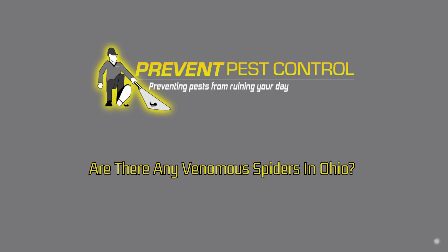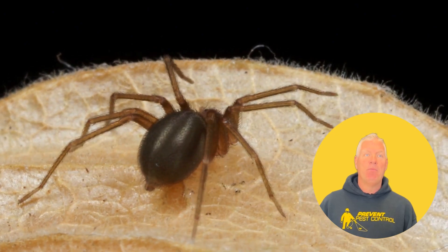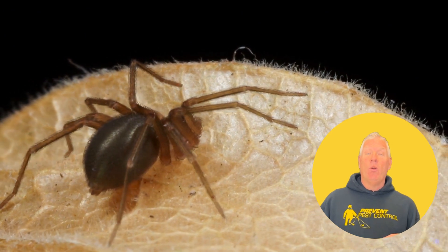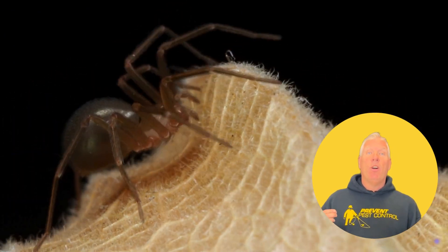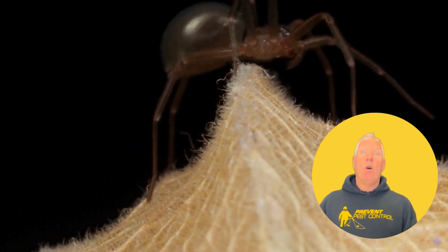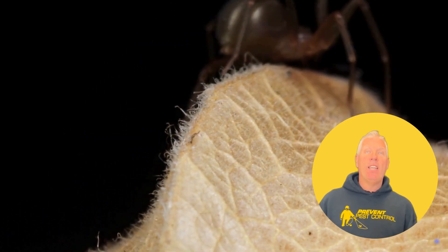Are there any venomous spiders in Ohio? Yes, there are. The two main venomous spiders you might come across are the black widow and the brown recluse. While encounters with these spiders are relatively rare, it's important to know how to identify them and understand their habitats.